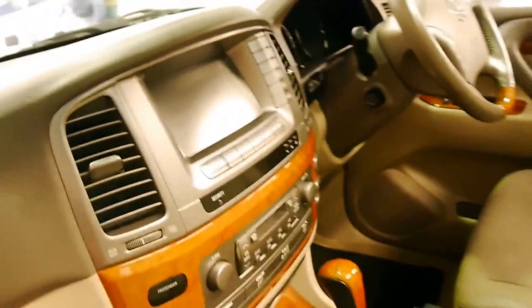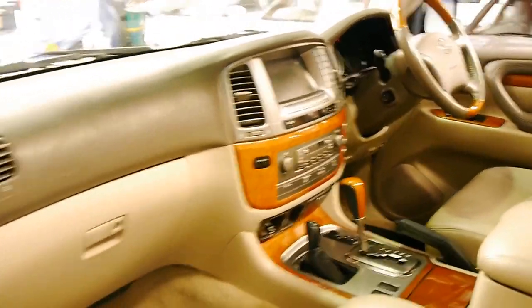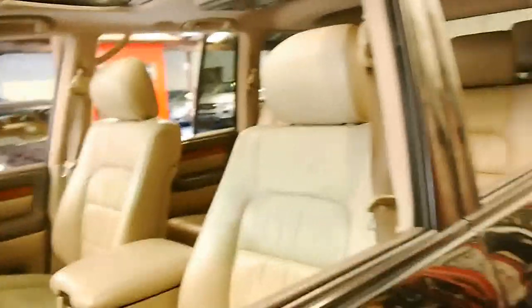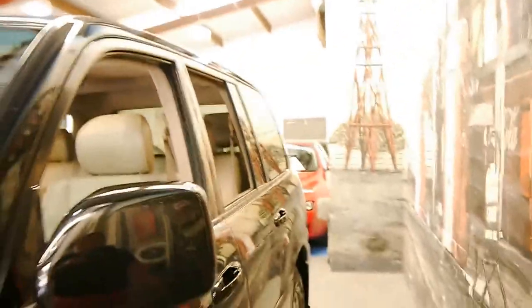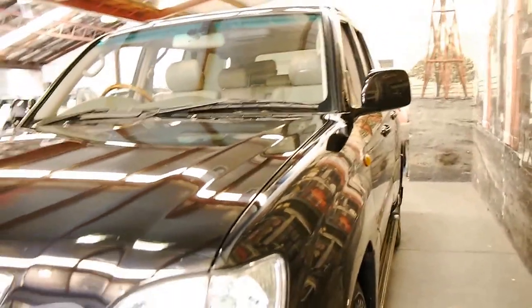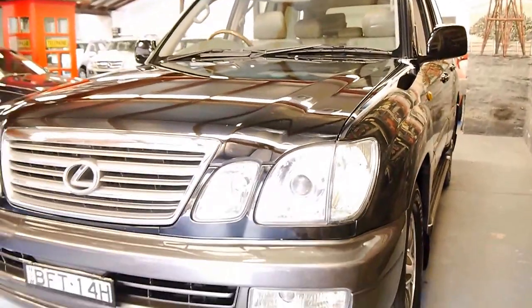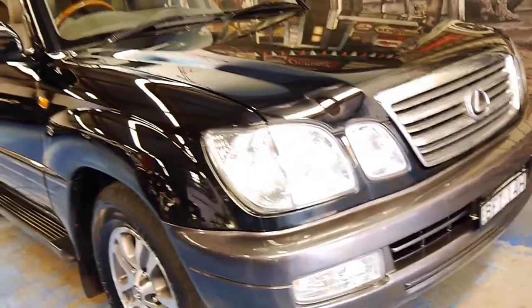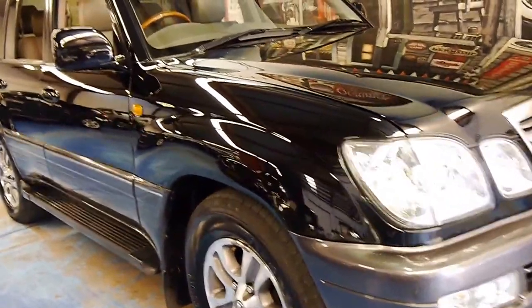They've got a stunning interior. There was a review — you may find it online — done in the UK on the LX470 versus a Range Rover Vogue, and they actually suggested that the interior of the Lexus was of better quality than the Range Rover, which was certainly a surprise to me. The LX470 was also one of the first cars or four-wheel drives in the world to have xenon high beams, which is the high discharge HID lights.